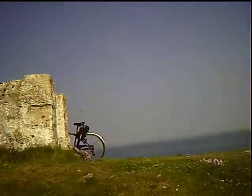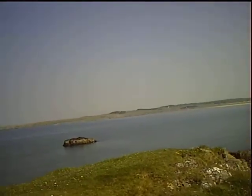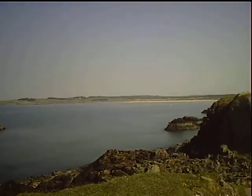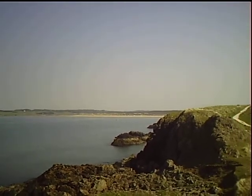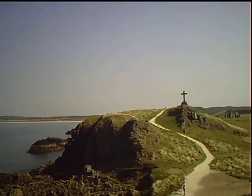Coming round the other side is sort of virtually where I started from. You'll never be able to see this on camera, but if it's possible to make out the beach in the distance there with the sand dunes, that's where I came across and I have to go back to.